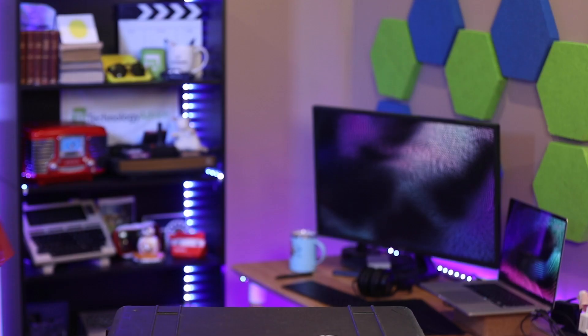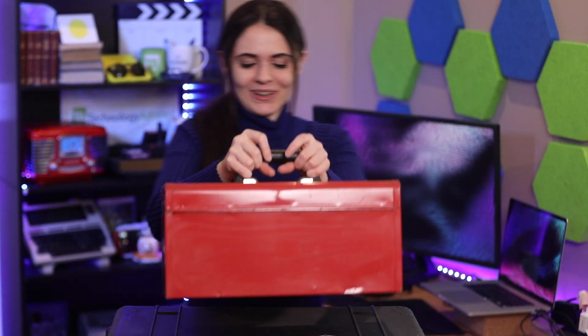Hi there. Sorry, can you give me one second? I'm currently trying to find the software I'm reviewing today. Just one second. One hour later. There it is. This is what I was looking for.